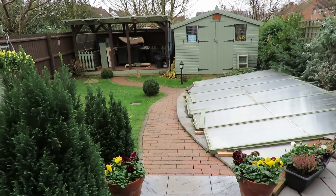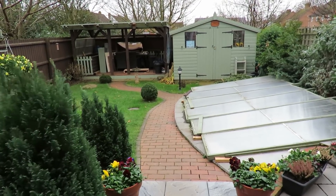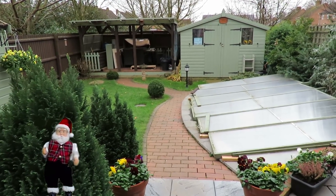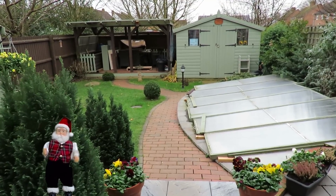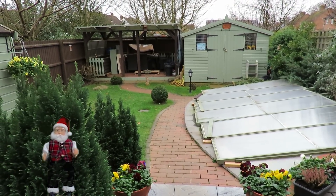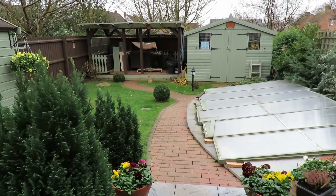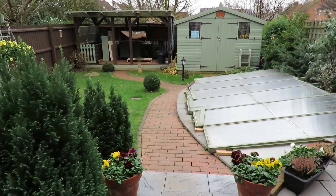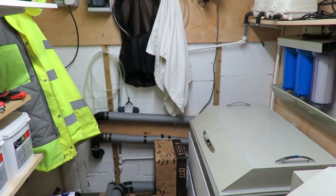Hi everybody. What a dull old day - we've got wind, it's not very warm, but it's dry, which is the main thing. We've had plenty of rain lately so we're quite pleased about that. It's very overcast but everything is going all right. We'll nip into the filter house and have a look at how things are going temperature-wise with the new air source heat pump - it's been running over a week now so we'll see the results of power usage.